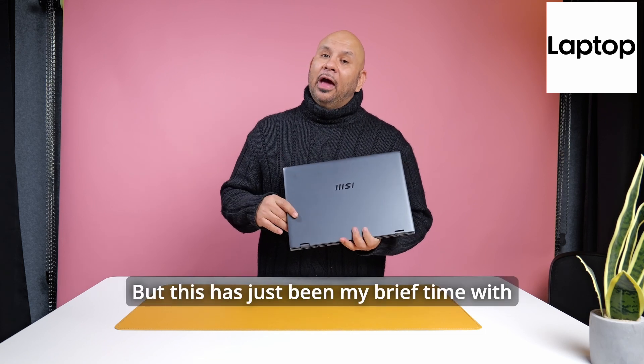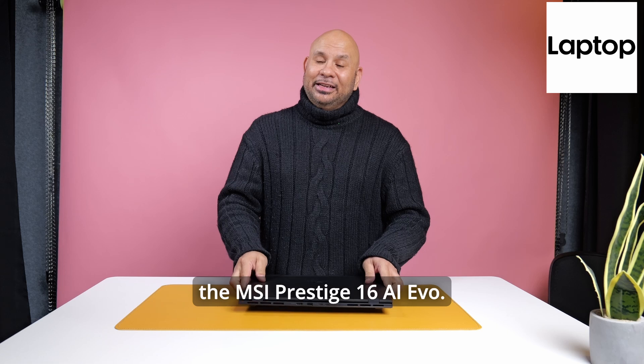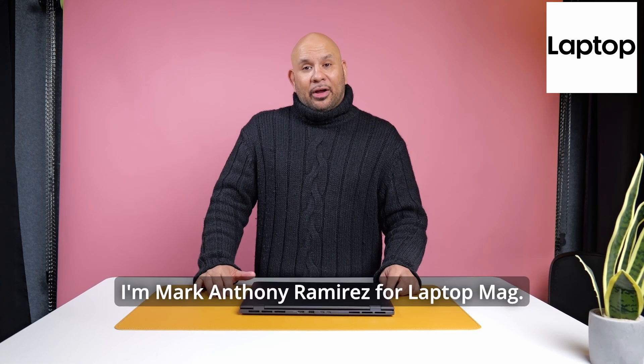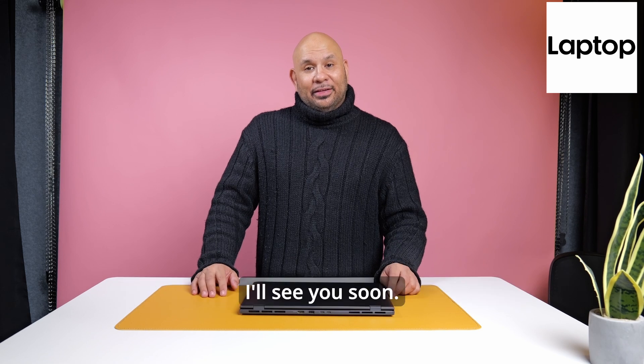But this has just been my brief time with the MSI Prestige 16 AI Evo. I'm Mark Anthony Miros for Laptop Mag — I'll see you soon.